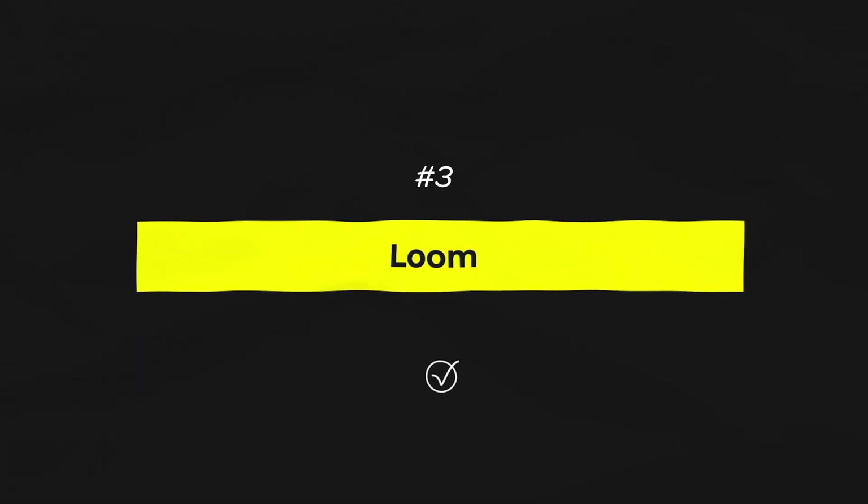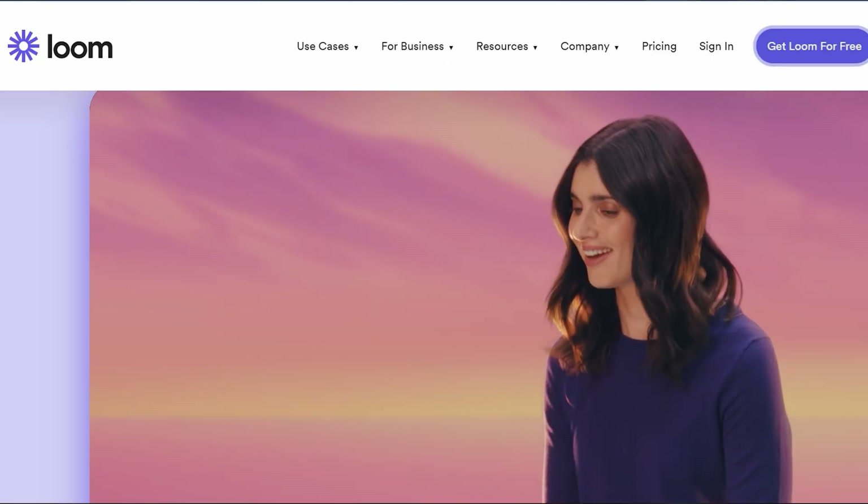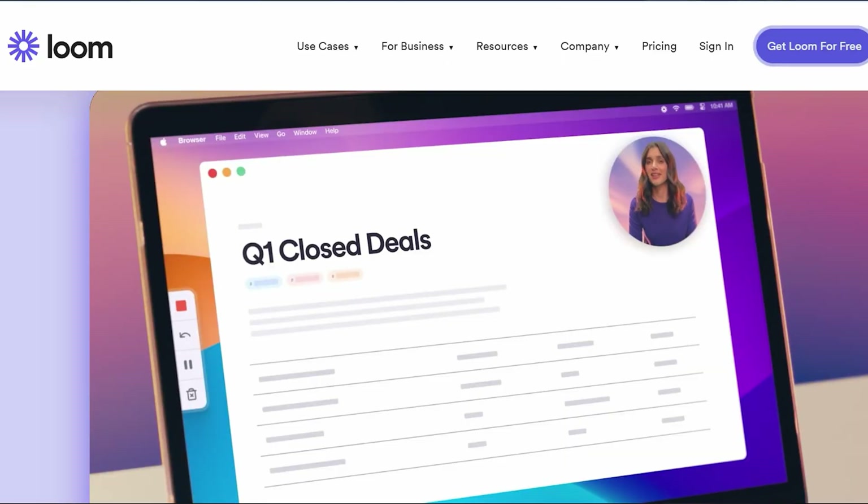Then you can take the blog post that ChatGPT creates for you and use Murf to create an audio version of it, or you can simply talk over it using one of my favorite video creation tools of all time: Loom. Loom is a video, audio, and screen share recording tool that we use in our company every single day, multiple times a day, for pretty much everything. In our agency, we use it to send marketing audits to both current and prospective clients.